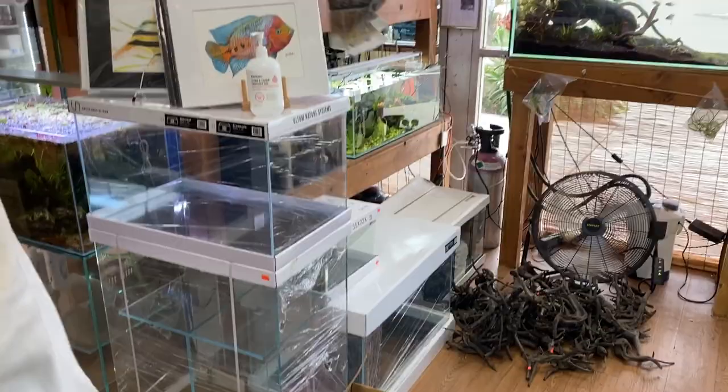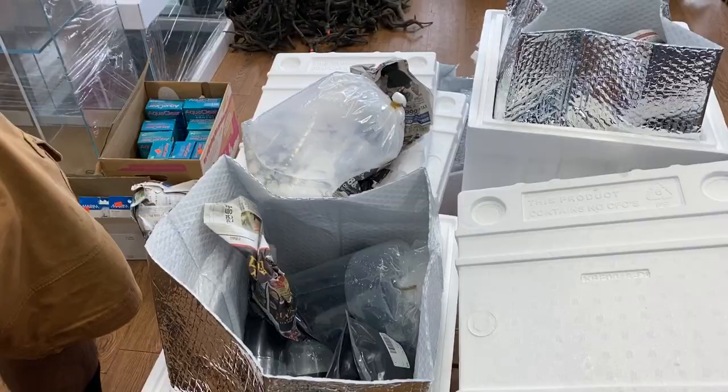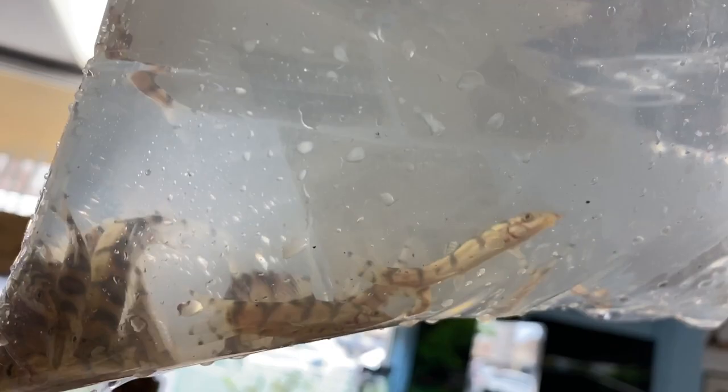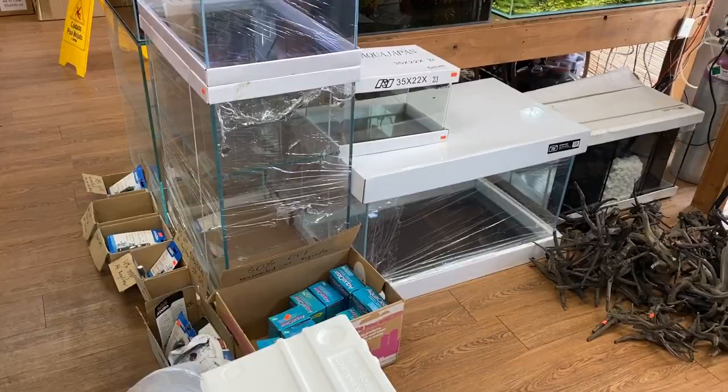We got African dwarf frogs — a lot of them, more African dwarf frogs. And yo-yo loaches — one of the best snail eaters. So if you guys have any snail problems, make sure you put some of these guys in your tank and they'll take care of those pesky pests.